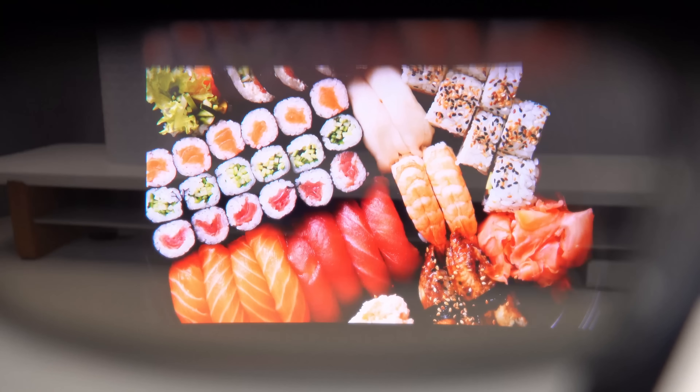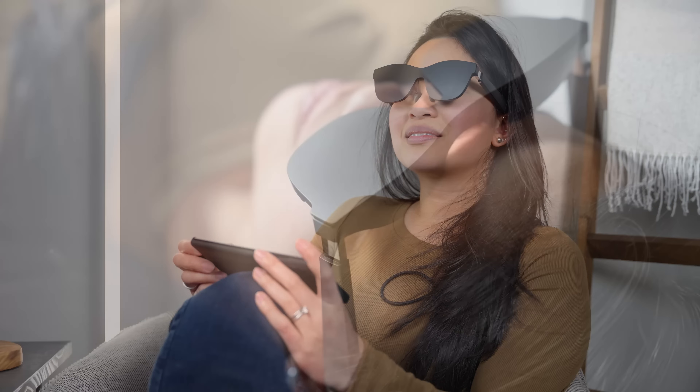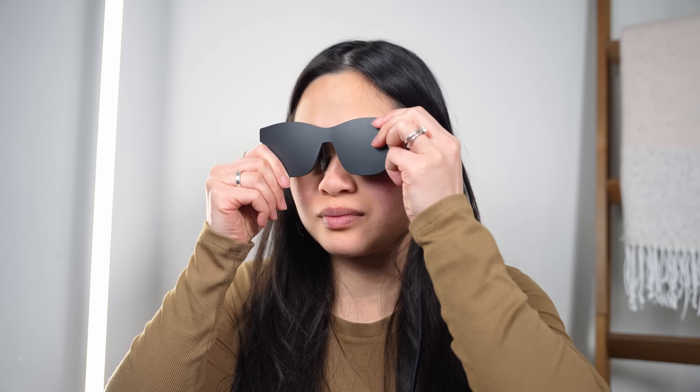You know when you walk into a movie theater and you're the only one in there? It's kind of like that, except you can be anywhere you want. If you move around, the screen also moves with you. I spent a lot of time using them while sitting on the sofa and laying in bed. It's the most immersive in a dark room, but it's great even at the park with the light shield on.